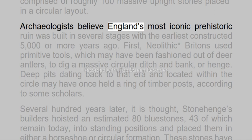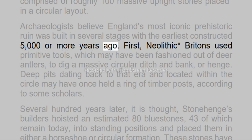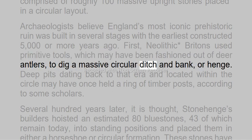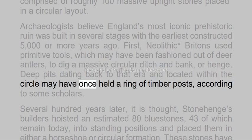Archaeologists believe England's most iconic prehistoric ruin was built in several stages, with the earliest constructed 5,000 or more years ago. First, Neolithic Britons used primitive tools, which may have been fashioned out of deer antlers, to dig a massive circular ditch and bank, or henge. Deep pits dating back to that era, located within the circle, may have once held a ring of timber posts, according to some scholars.